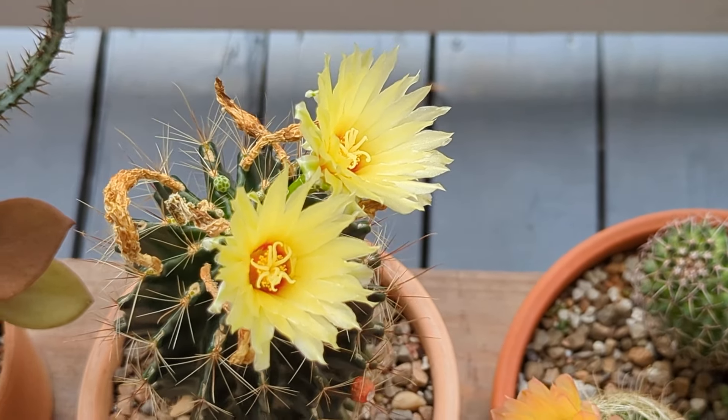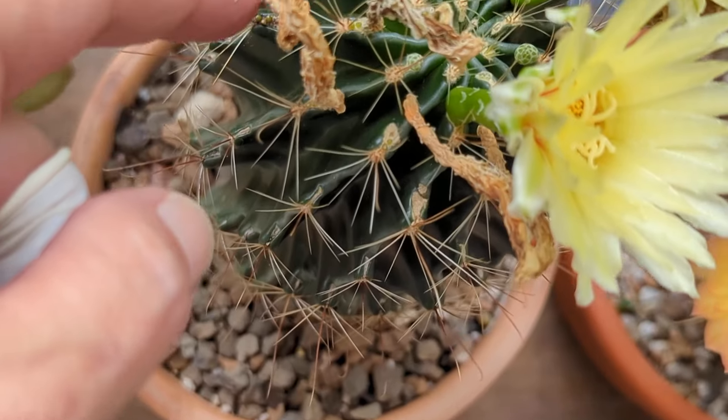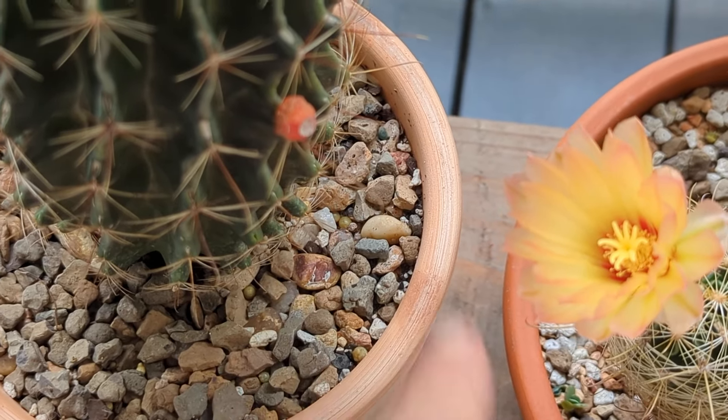I put them next to each other because I think they encourage each other to flower. These are all old flowers but we have some buds coming in. It even has a little fruit on there — that's from last year, I just left it.